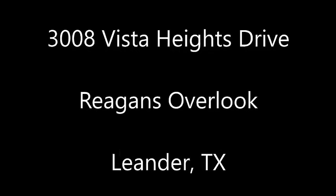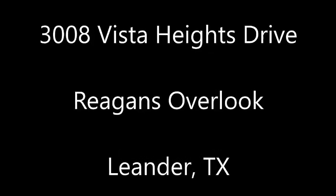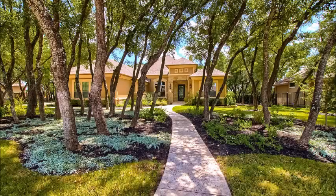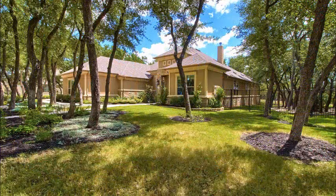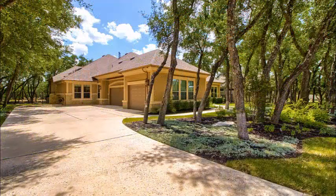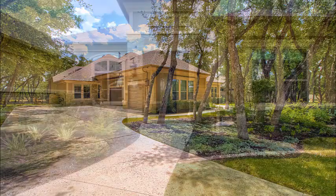Hi, it's Stuart Sutton at One Acre Plus Homes at RE-MAX One. 3008 Vista Heights Drive is in Reagan's Overlook in Leander, Texas. Note how it sits back off the road behind those beautiful shade trees, extensive landscape, gorgeous combination of stucco and stone, plenty of space for tricycles and bicycles and scooters on the drive.